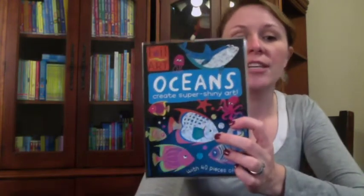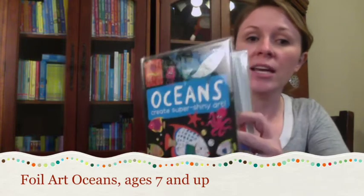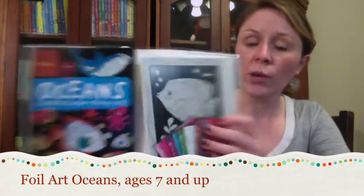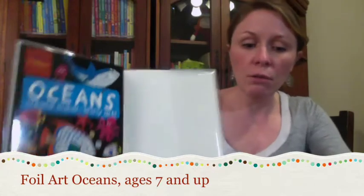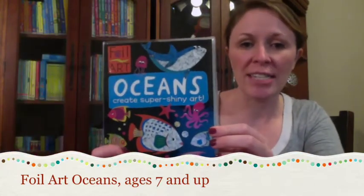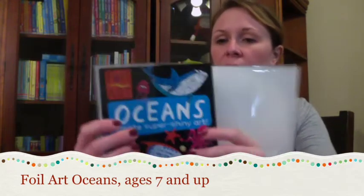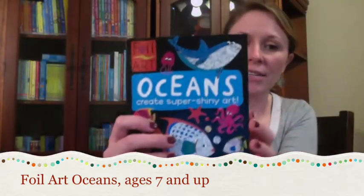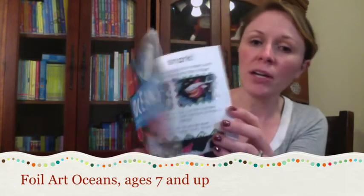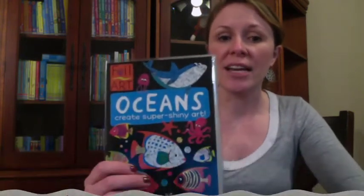Another really fun addition is our Foil Art Oceans. In this activity, the artist uses colored foil — which is included in the packaging — to create a glittery art project. This also includes a step-by-step idea book with directions. I recommend this for ages seven and up.